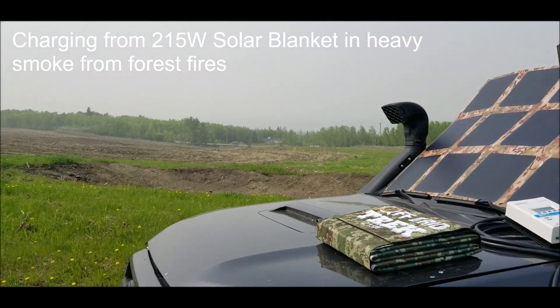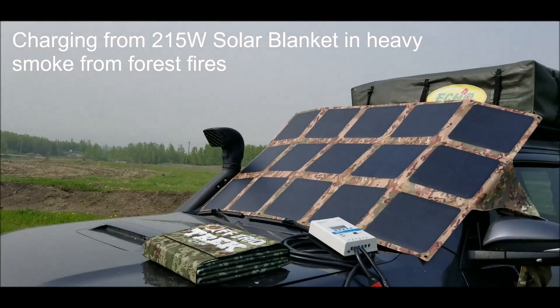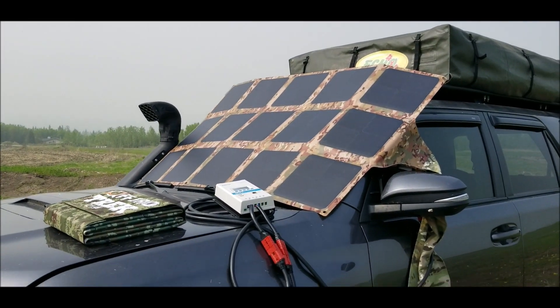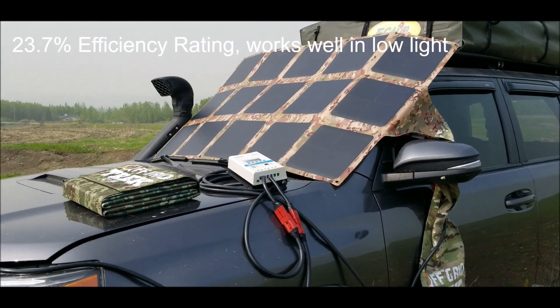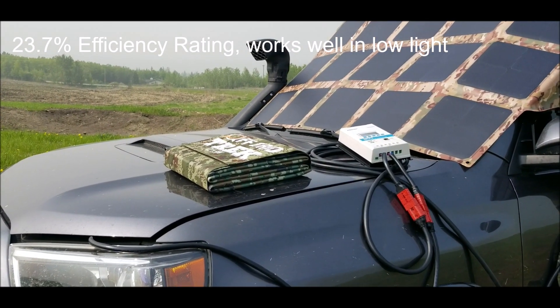We've got some large forest fires north of us right now, a lot of smoke in the area. I took it as an opportunity — I had deployed my 215 watt solar blanket to see how well it's going to do in smoky conditions. You can see it deployed on the windshield, you can see it folded up — it's only 13.6 pounds.